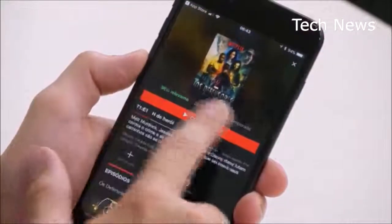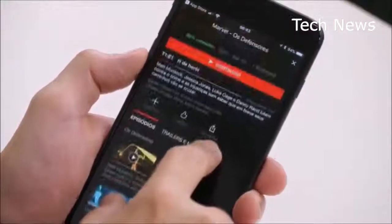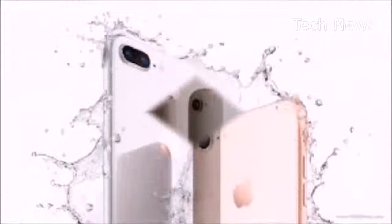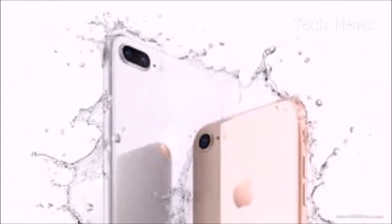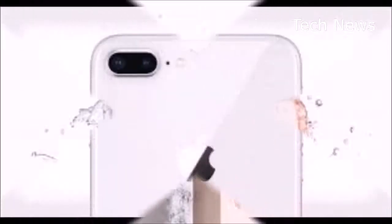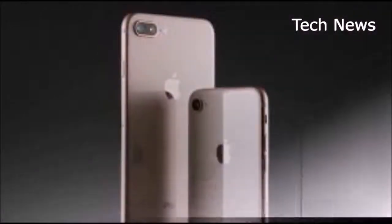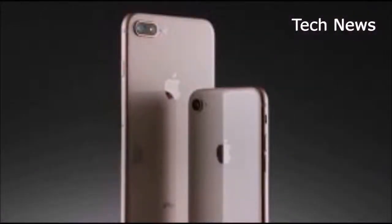The iPhone 8 Plus is an excellent smartphone, plain and simple. The similarities between it and the iPhone 7 Plus might mean you don't have to upgrade — last year's iPhones are still great. If you have an iPhone 6s or 6s Plus, however, this upgrade will seem huge, and if the improvements to the cameras and displays are calling out to you, you'll probably want them regardless.